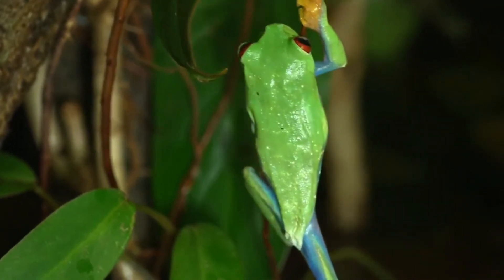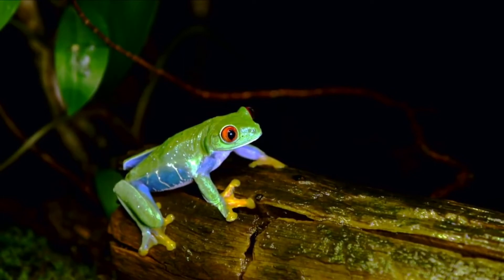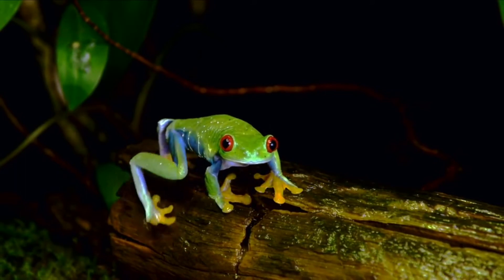The species has an impressive jumping ability too, which earned it the nickname 'monkey frog.' Its huge webbed feet, equipped with sticky pads, provide a secure grip as it leaps and climbs among the trees.